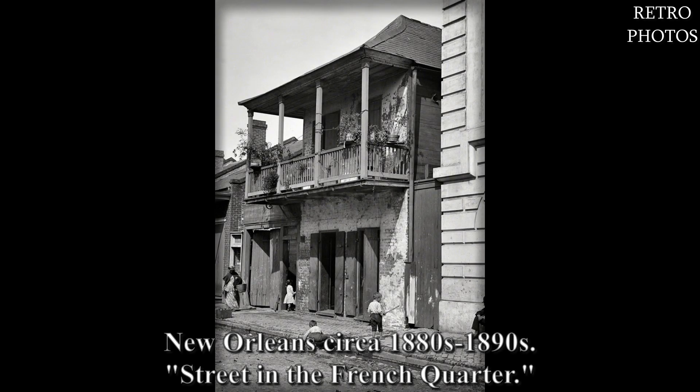New Orleans, circa 1880s to 1890s. Street in the French Quarter.